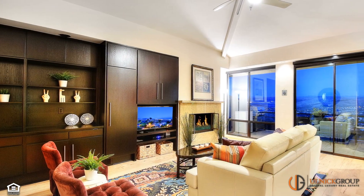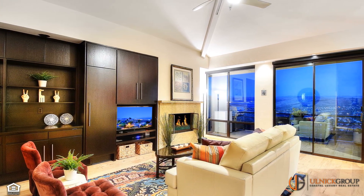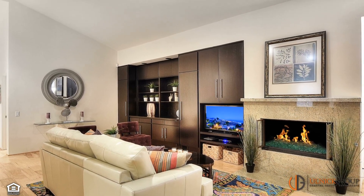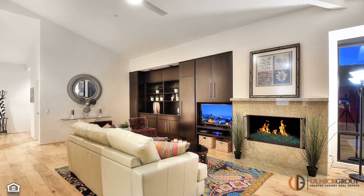Rich, built-in cabinetry helps to define the family room, marrying form with functionality. Within this space, the TV, cozy fireplace, and spectacular views all vie for your attention and ensure this room will be the hub of family relaxation and casual gatherings with friends.